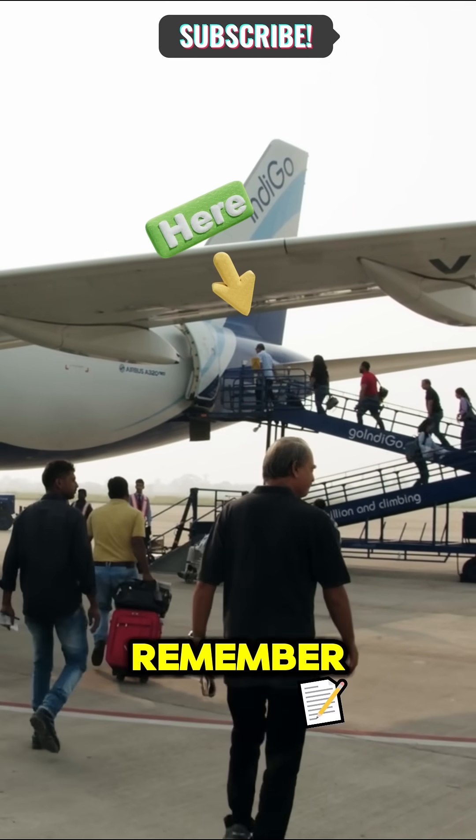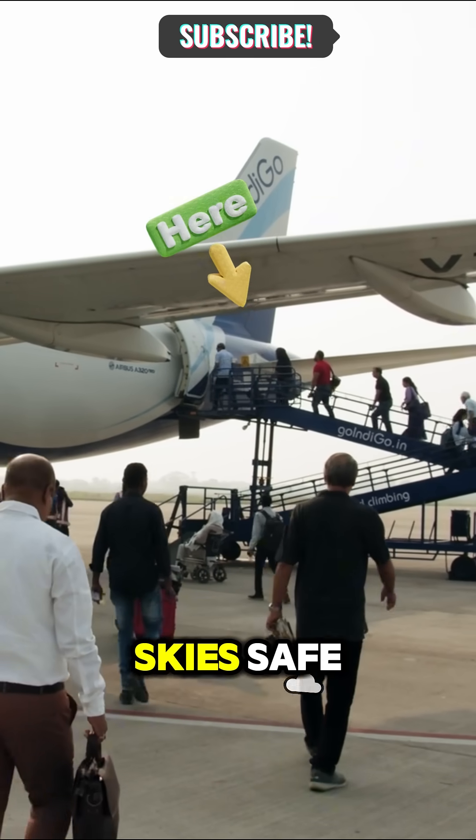Next time you fly, remember, the black box is silently working to keep the skies safe.